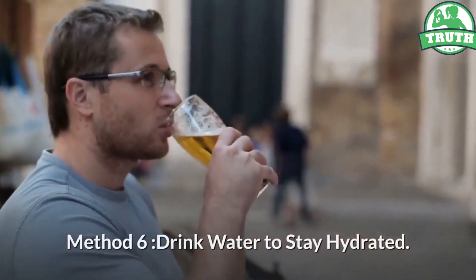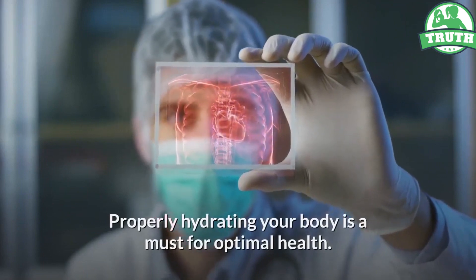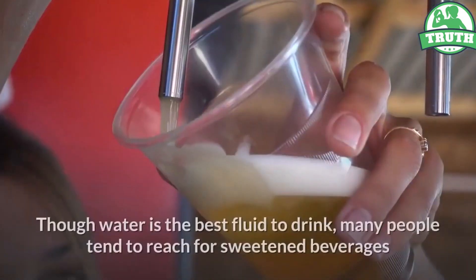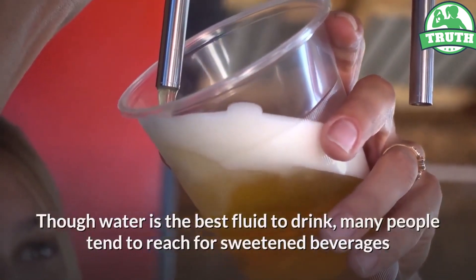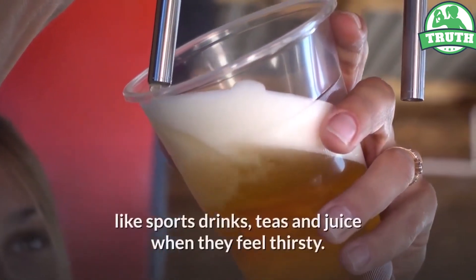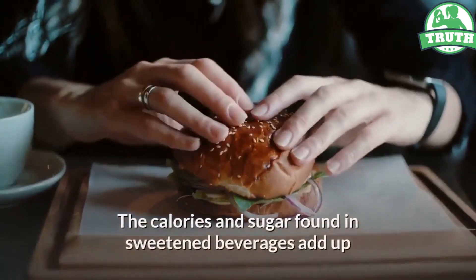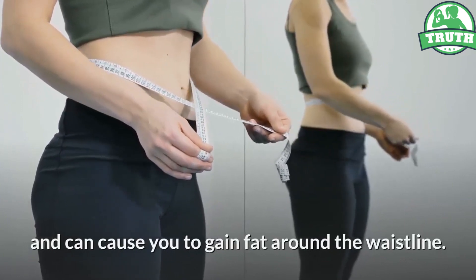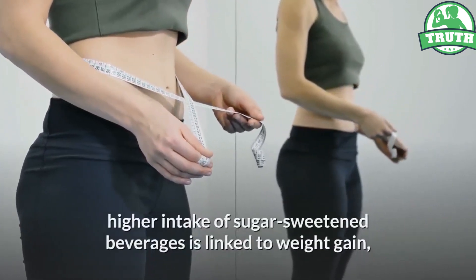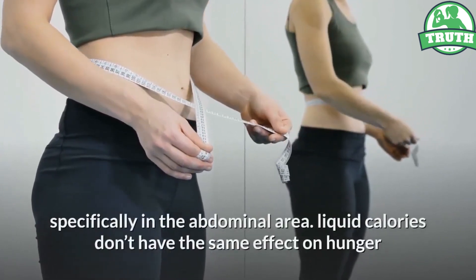Method 6: Drink Water To Stay Hydrated. Properly hydrating your body is a must for optimal health. Though water is the best fluid to drink, many people tend to reach for sweetened beverages like sports drinks, teas and juice when they feel thirsty. The calories and sugar found in sweetened beverages add up and can cause you to gain fat around the waistline. Higher intake of sugar-sweetened beverages is linked to weight gain, specifically in the abdominal area.